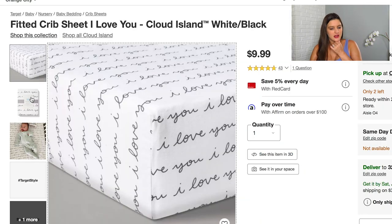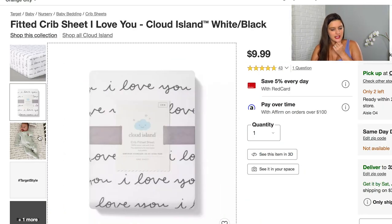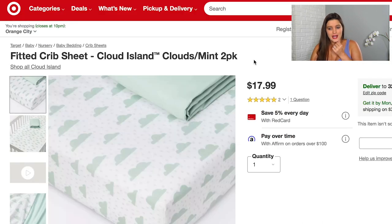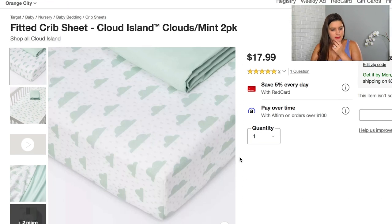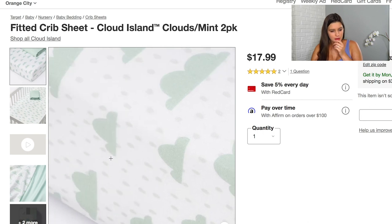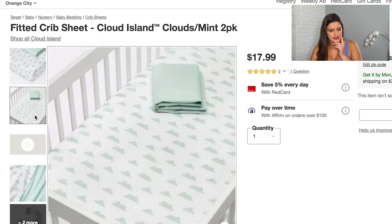I also put a couple of crib sheets on here. There's a cute little 'I Love You' pattern from Target's Cloud Island brand, and then a two-pack of mint and clouds, also from that same Cloud Island brand at Target.